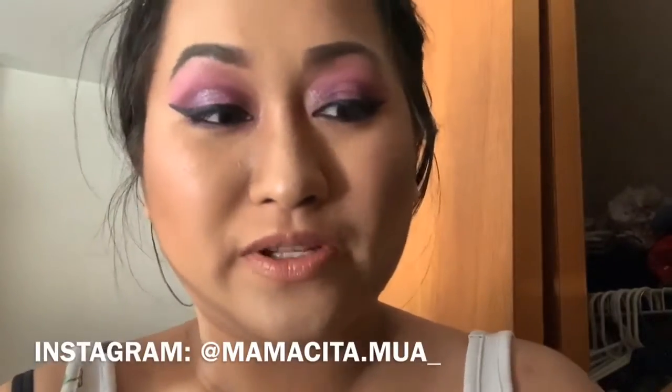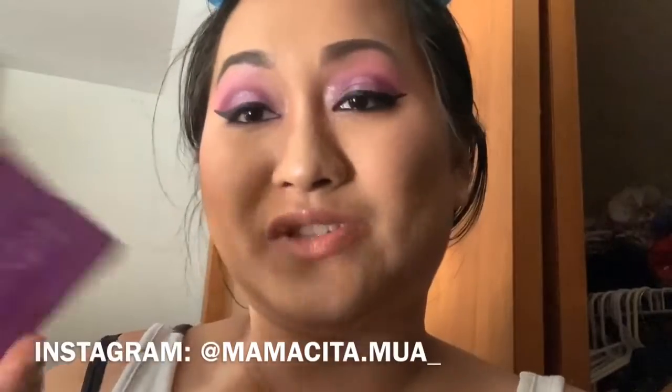Hey guys, I hope that you are having a wonderful day. So today's video is going to be a swatch on this palette right here, which is It's My Pleasure by ColourPop. I've been loving ColourPop recently, I've been getting a lot of their palettes and I'm going to show you guys a look on this.